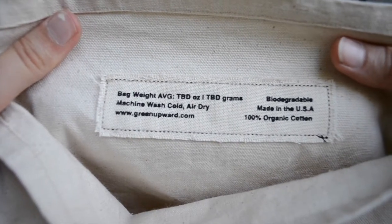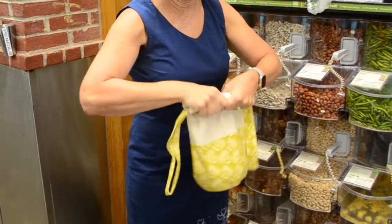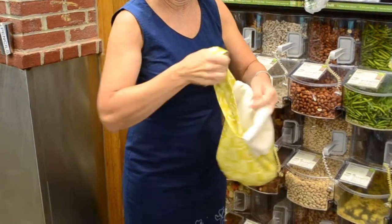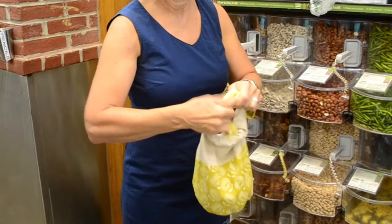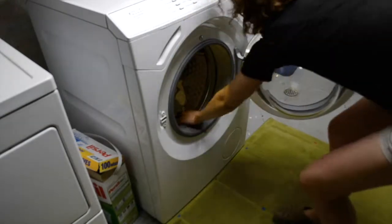The final weight will be determined during manufacturing. You can roll and tie the top of the bag to secure your produce. The durable organic canvas will allow your produce to breathe while still keeping the contents secure. When you need to wash your bag, just put it into the washing machine for a cold wash and then let it air dry.